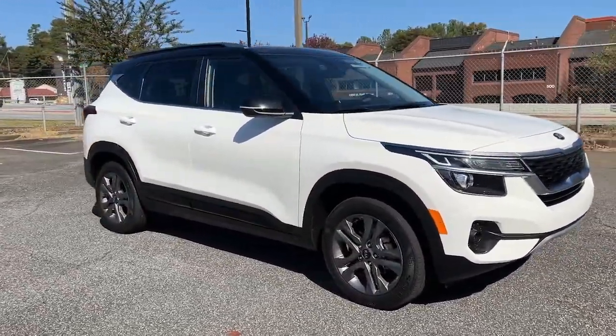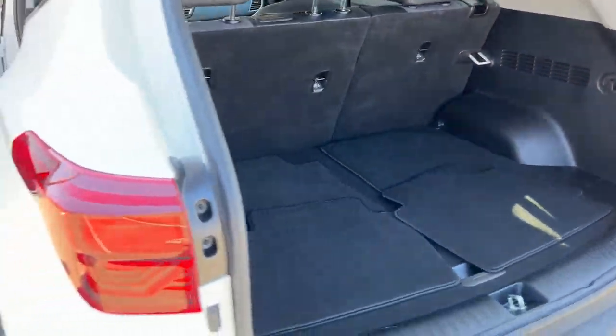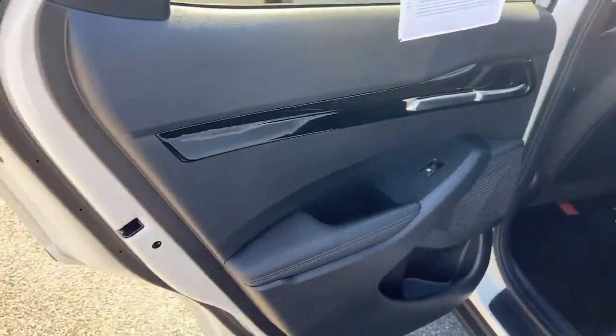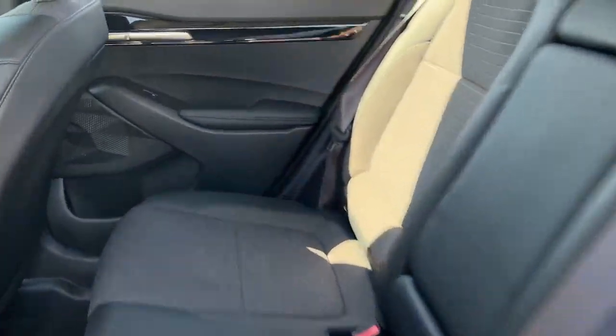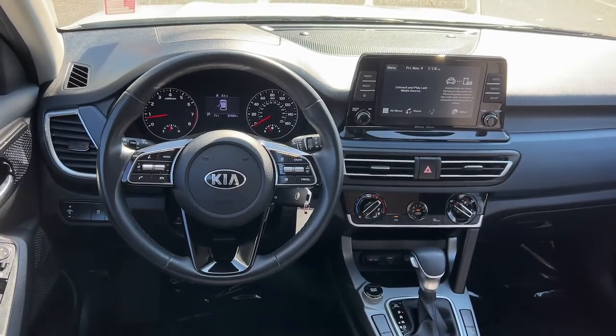These are just some of the great options this vehicle comes with: keyless entry, backup camera, heated mirrors, lane keeping assist, fog lamps, steering wheel audio controls, Bluetooth connection, aluminum wheels, rear spoiler, and stability control. Take confidence along on every ride in this capable Seltos.